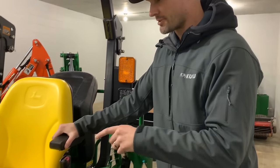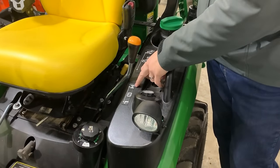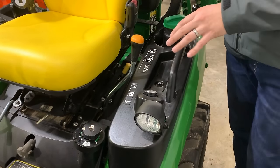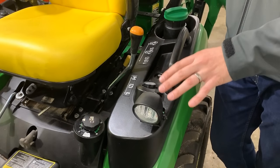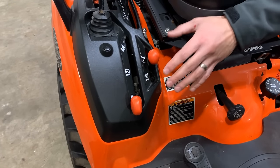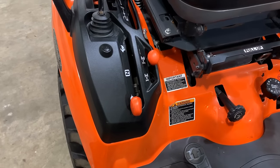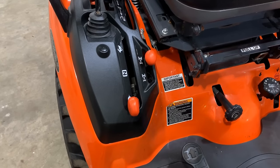The first similarity I want to talk about is the transmission. Both machines have a hydrostatic transmission with high, neutral, and low range — on the John Deere labeled high/neutral/low, and on the Kubota the turtle for low, neutral, and rabbit for high. There is no power reverser or gear drive available with either machine; it's hydrostatic only.